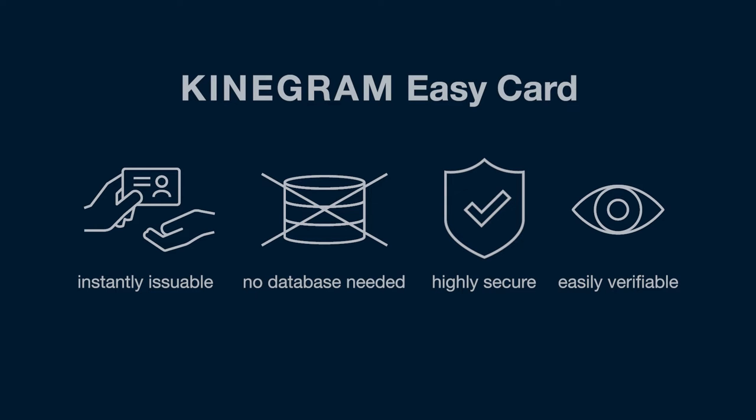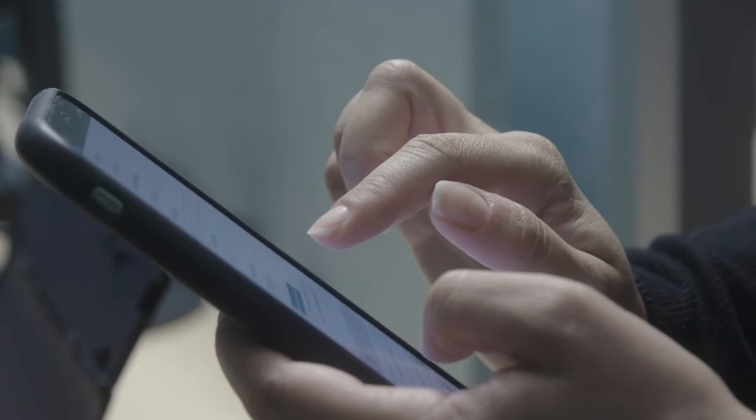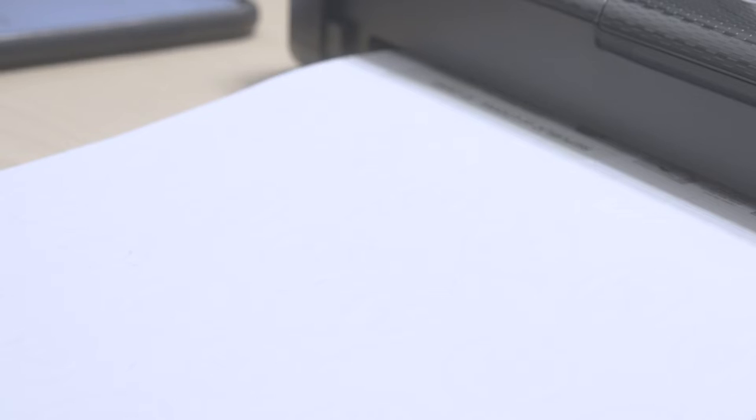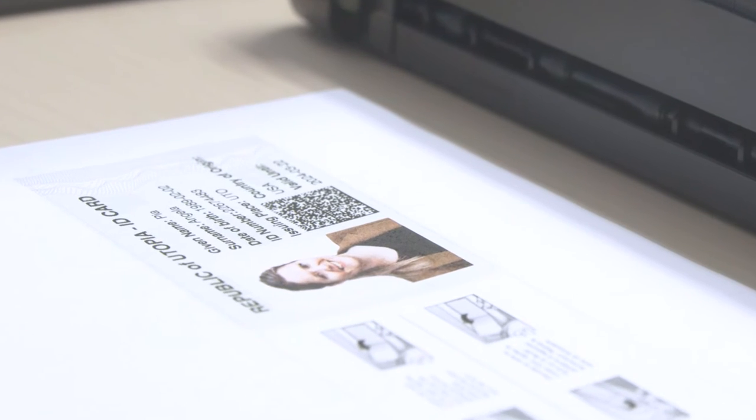The Kinegram EasyCard was devised to meet all of these demands. The personal data of the document holder are easily captured with an app. At the touch of a button they are printed on a ready-made paper-based template, which is completed with an automatically generated visible digital seal code.